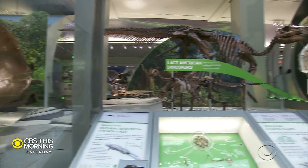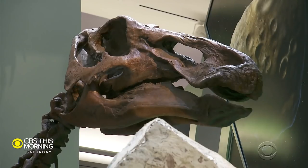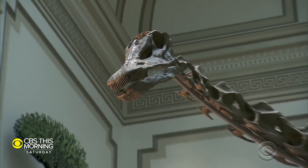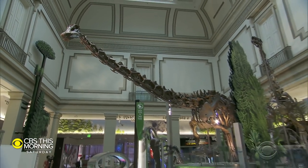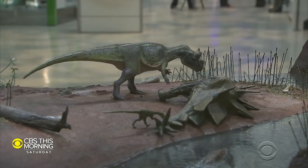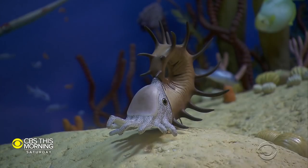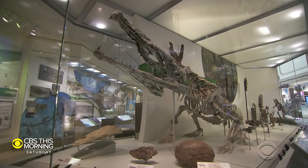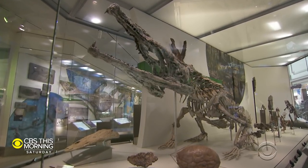It's an exhibit that's 66 million years in the making. Today, the Smithsonian National Museum of Natural History opens its long-awaited dinosaur exhibit. It's the culmination of five years' worth of renovations that cost $125 million. And as we hear from Chip Reid, for that price, you know that it features the star of the prehistoric world.